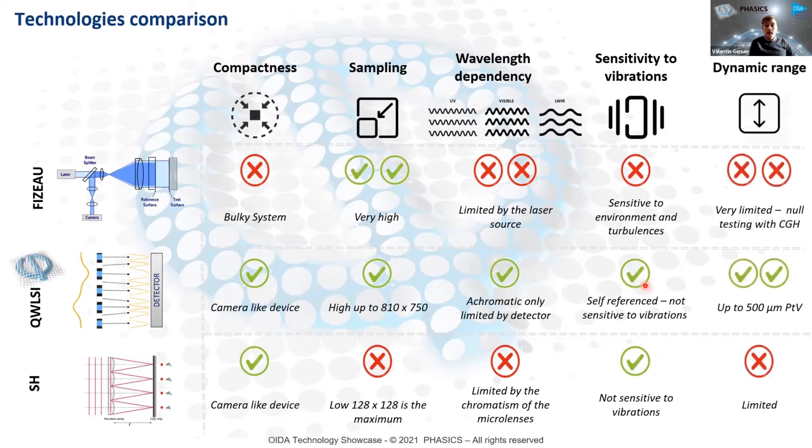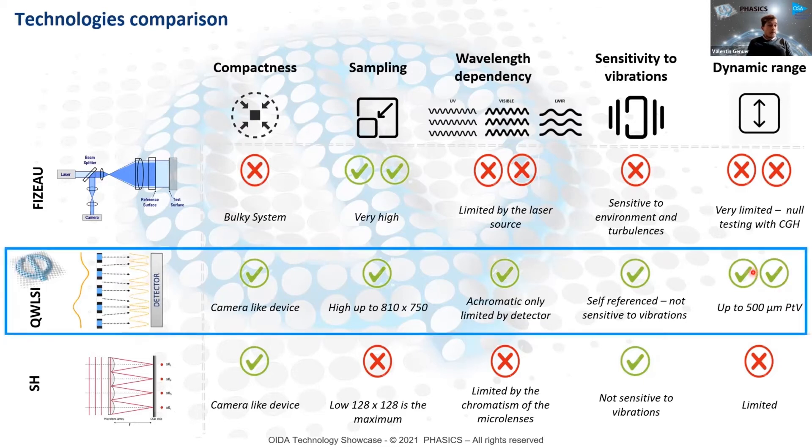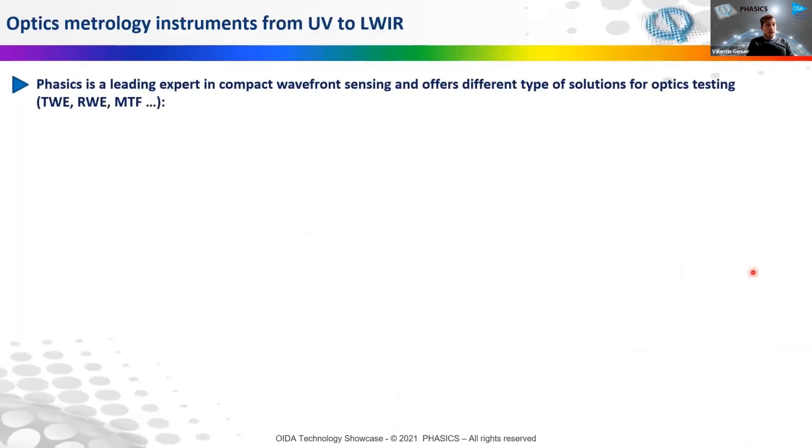The last key advantage is dynamic range — we provide a really high dynamic range capability, meaning we can measure really high wavefront distortions in amplitude and even measure optical systems and diverging beams directly in the diverging part of the beam. This means we can measure very fast optics, like F/1 optics, directly just after focus. This is a real strength of our technology, and our measurement bandwidth spans from the UV to the long-wave infrared range.